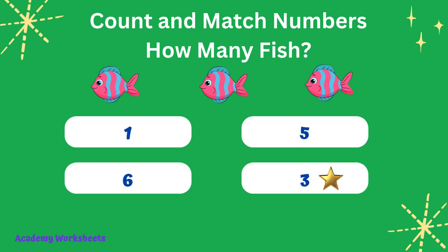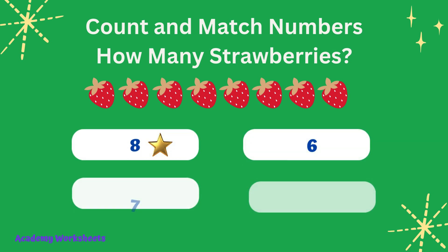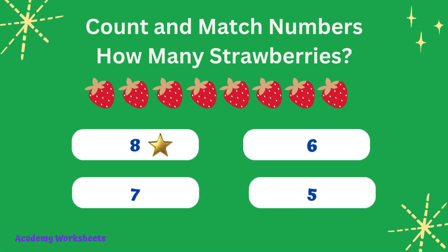Congratulations, you are correct! Count and match numbers. How many strawberries? If you said the number 8, congratulations, you are correct.